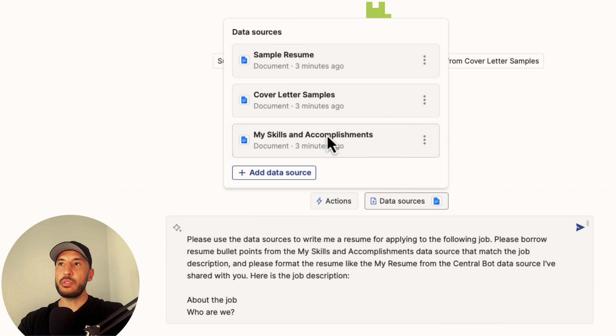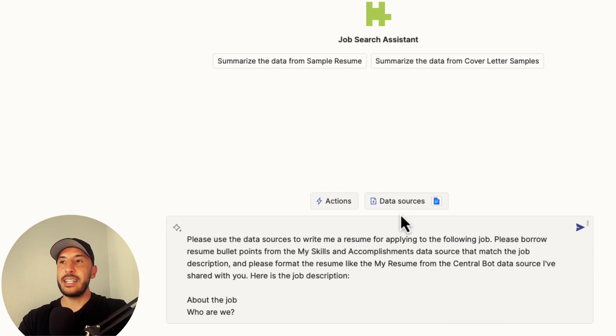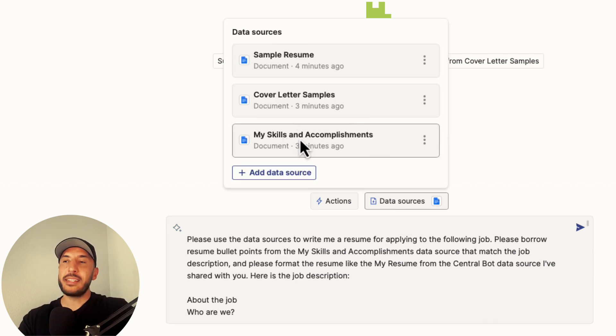I'm saying: use the bullet points from My Skills and Accomplishments that match the job description, and please format the resume like my sample resume from the data source I've shared with you.